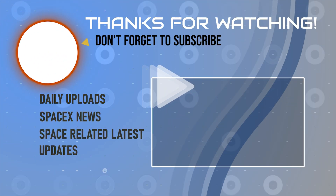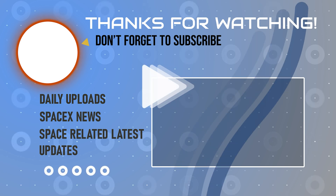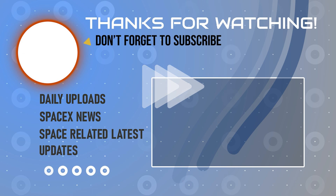That's it for now. If you liked the content of this channel, please consider subscribing so that you don't miss any SpaceX-related news in the future. See you next time.